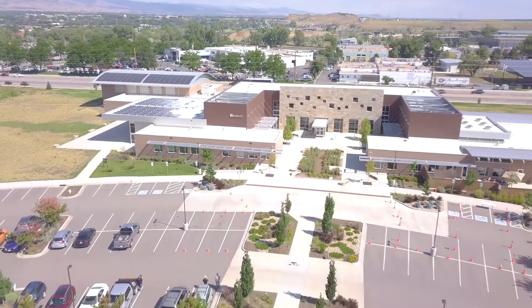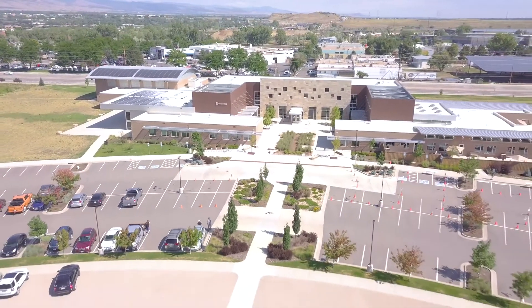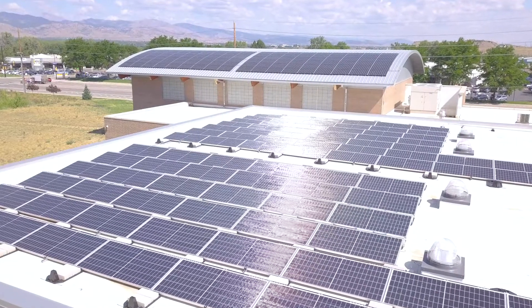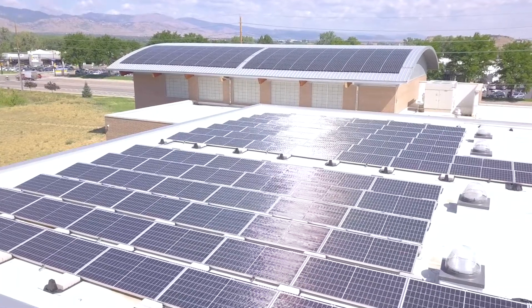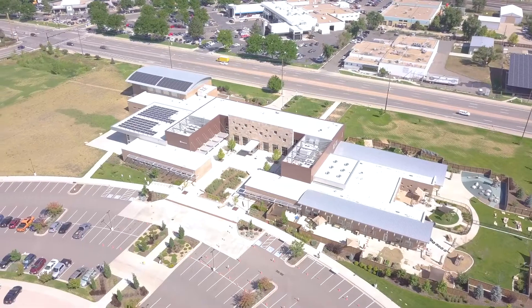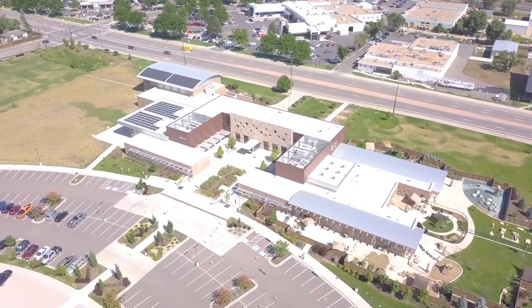The PV system now reduces Boulder JCC's monthly operating costs, enabling them to invest more money in meaningful programs. The highly visible PV system sends a strong message to the community as to where the Boulder JCC stands regarding environmental stewardship for future generations.